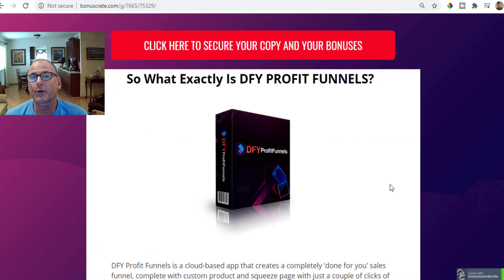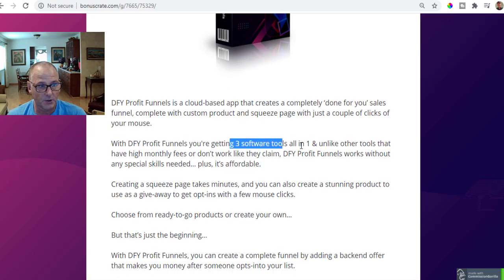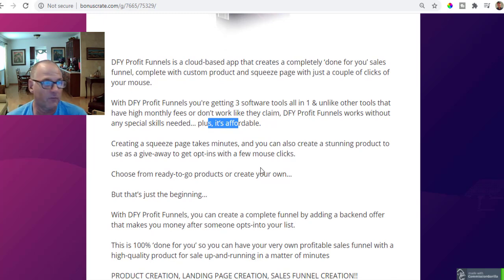So what exactly is Done For You Profit Funnels? It's a cloud-based app that creates a completely done-for-you sales funnel complete with custom product and squeeze page with just a couple of clicks. You're getting three software tools all in one. Unlike other funnel tools with high monthly fees that don't work like they claim, or are so complicated you never get anything finished, Done For You Profit Funnels works without any special skills needed, and it's affordable with a one-time upfront fee.